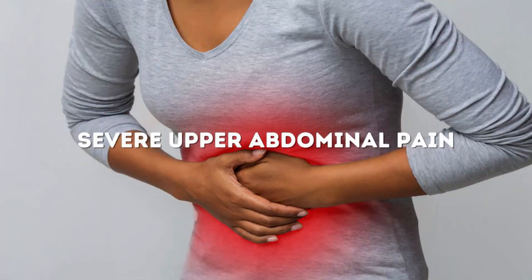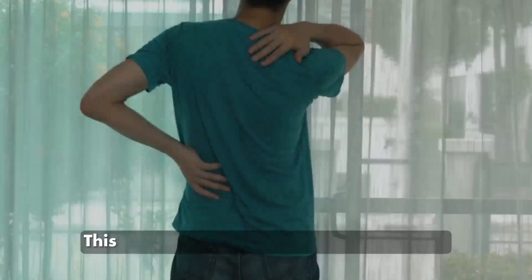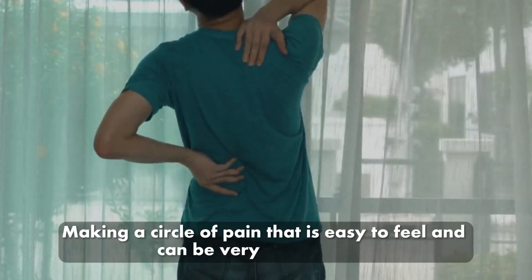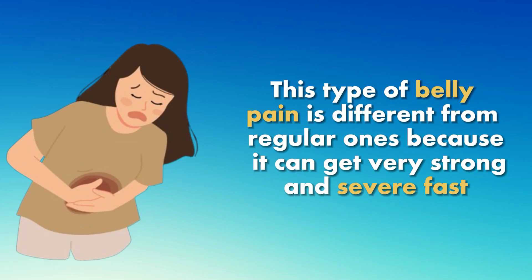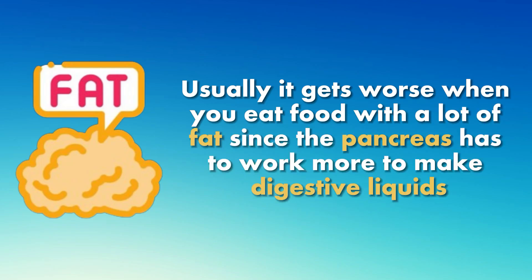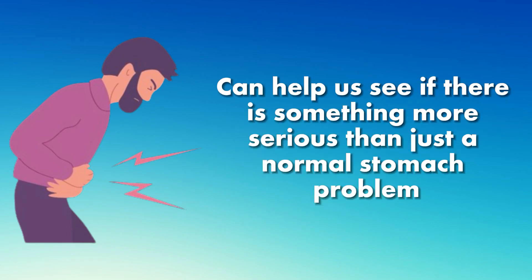Number 1: Severe upper abdominal pain. A strong pain in the top part of the stomach is a key sign of pancreatitis. This pain often spreads to the back, making a circle of pain that can be very hard to bear. It is different from regular stomach pain because it can get very strong and severe fast. Usually it gets worse when you eat food with a lot of fat, since the pancreas has to work more to make digestive liquids.